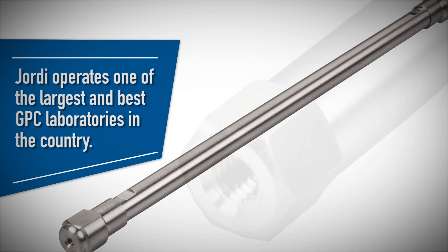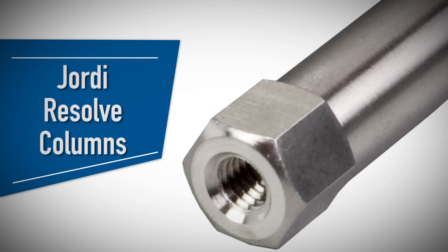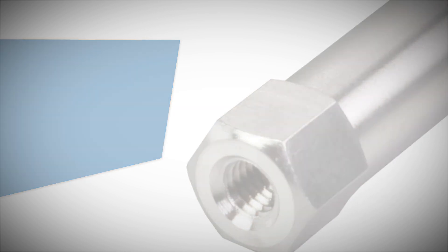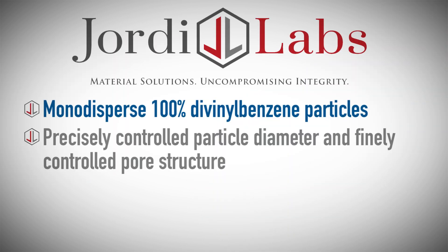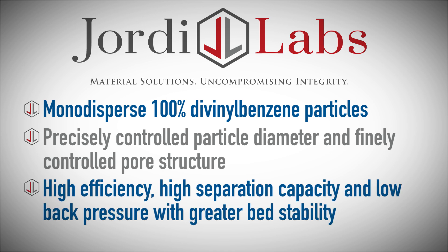We recently developed a new generation of columns: Geordi Resolve Columns. Our columns are prepared with monodispersed 100% divinylbenzene particles with precisely controlled particle diameter and finely controlled pore structure, resulting in high efficiency, high separation capacity, and low back pressure with greater bed stability for end users.